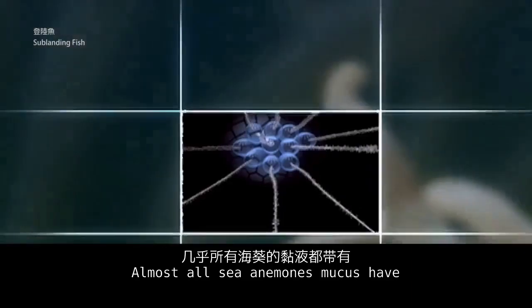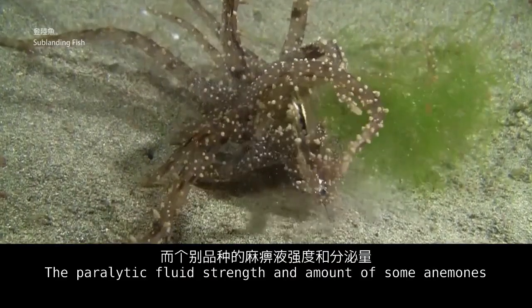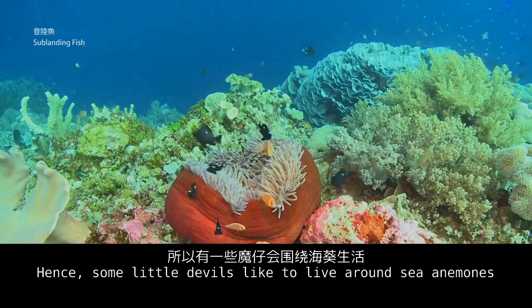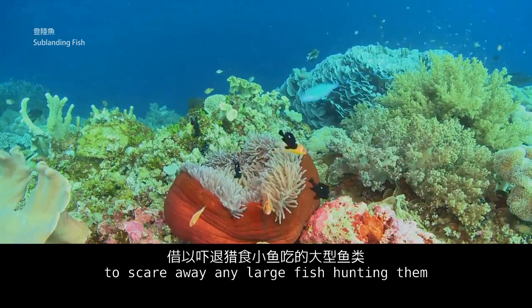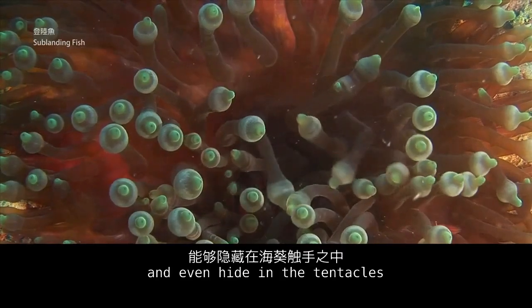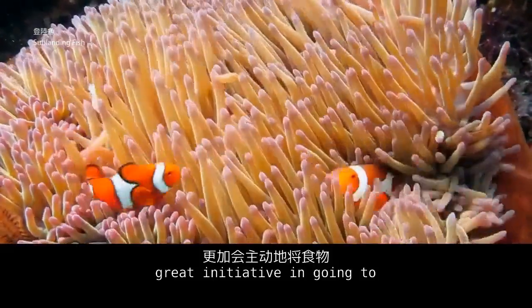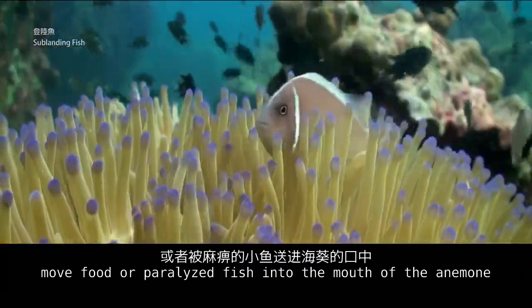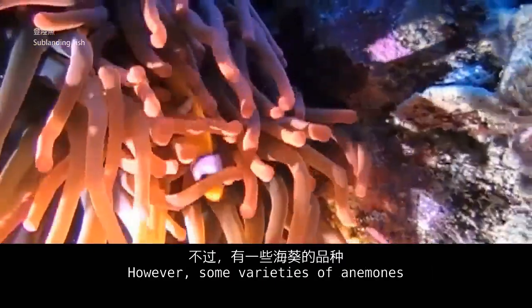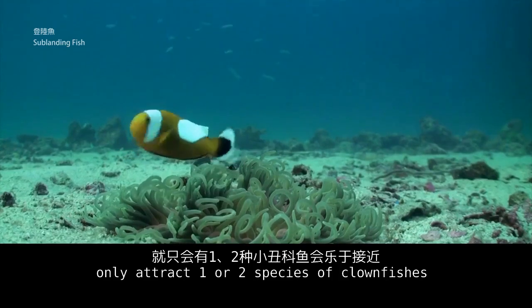Almost all sea anemone mucus contains enough paralytic fluid to incapacitate a small fish. Some anemones have paralytic fluid strong enough to catch large creatures. Hence, some small fish like to live around sea anemones to scare away larger hunting fish. Only clownfish can touch sea anemones without harm and even hide in the tentacles. Some clownfish proactively move food or paralyzed fish into the anemone's mouth, establishing a very close symbiotic relationship. However, some anemone varieties attract many kinds of clownfish, while others only attract one or two species.